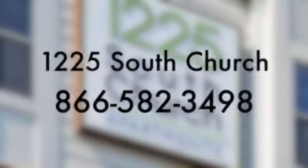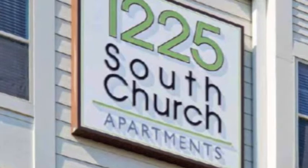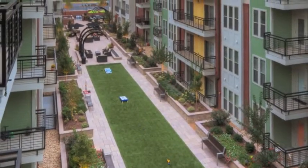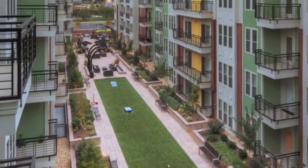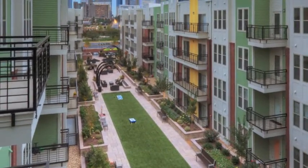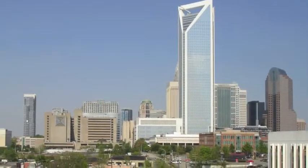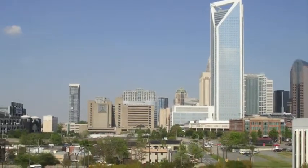Historic South End welcomes this urban chic mid-rise community, offering a wide array of spacious floor plans from studios, one and two bedrooms. Fine dining, sports venues, many shopping options, and the uptown lifestyle are all within walking distance of your new apartment home.